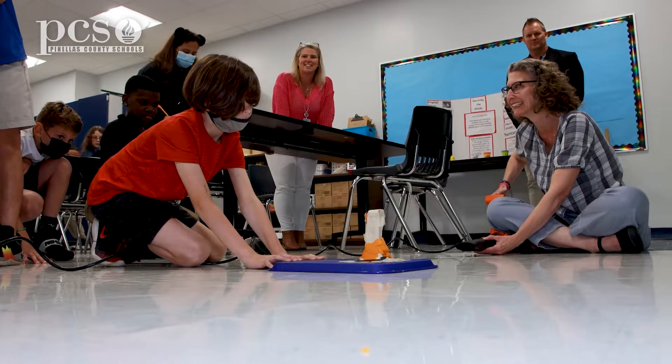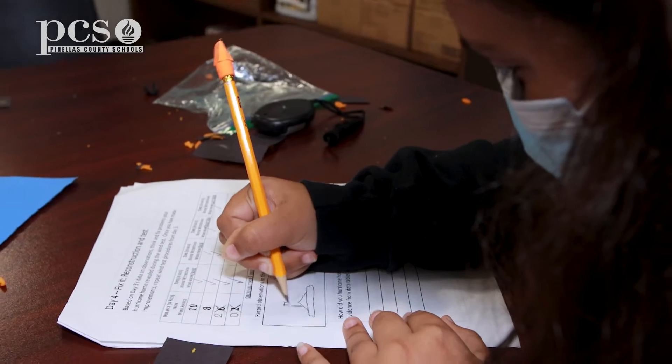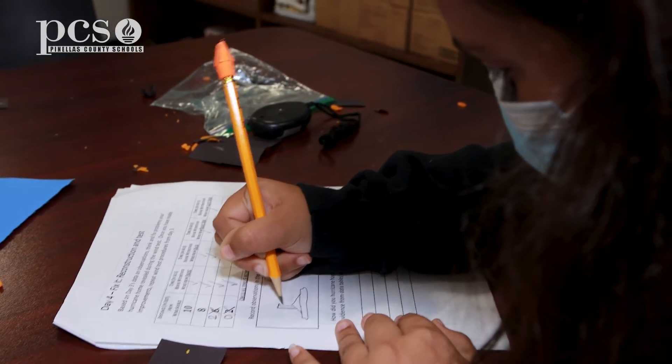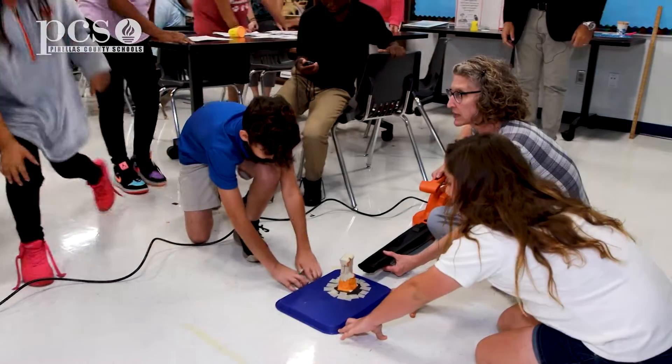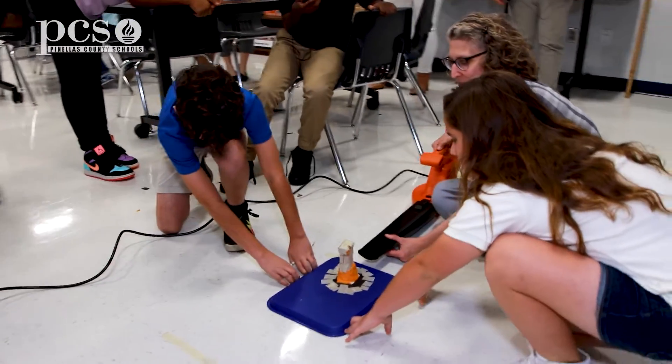In doing a STEM challenge, I love seeing that they're engaged and excited about it — they don't even always realize that they're learning. We come back and reflect at the end and say, did you realize you were using multiplication and division? Or did you realize you were applying what you just learned about climate? As a teacher, knowing that they're excited about it and seeing students engage in the content in a way I haven't seen before is very rewarding.